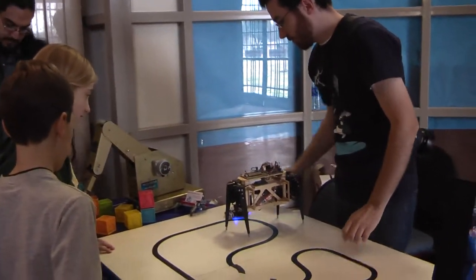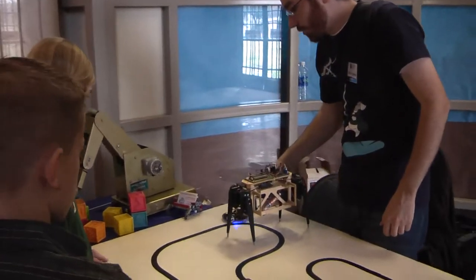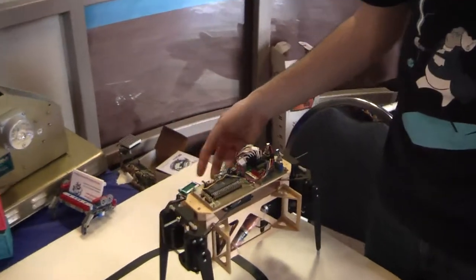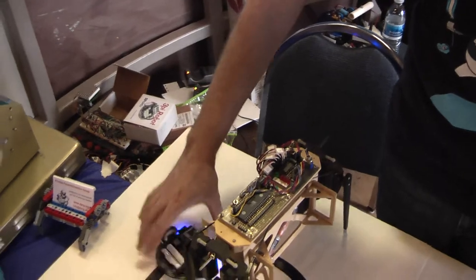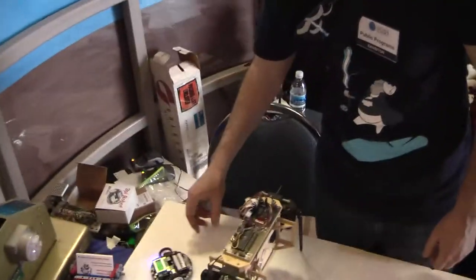He'll just go in circles. He doesn't know where to go. After a while, sometimes he'll start going the other way to try to find the line by accident. But really, it can't tell where it is. It doesn't have any idea. So hopefully it will find the line. But it has trouble.